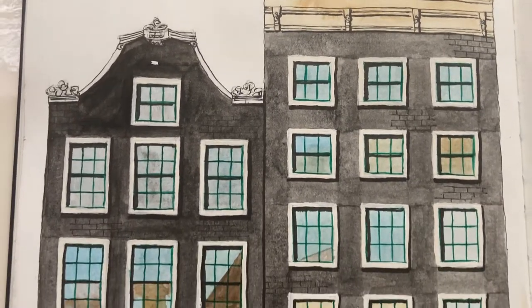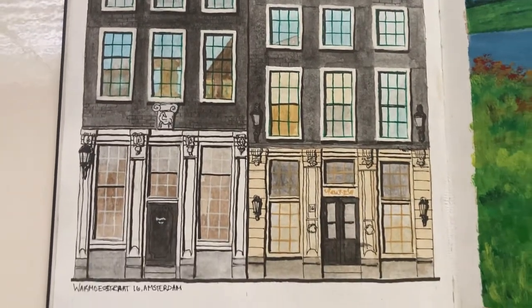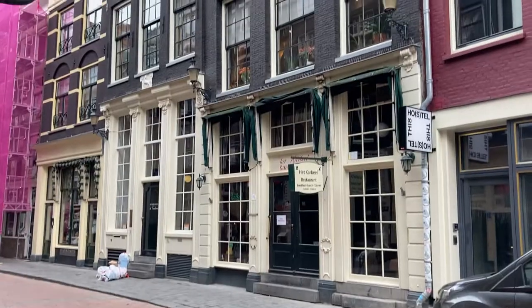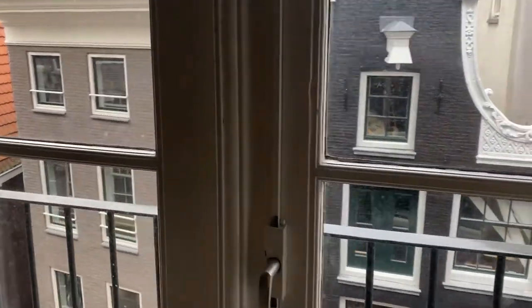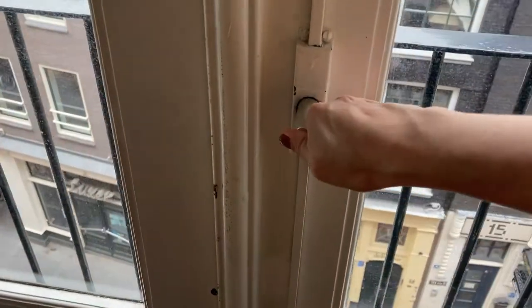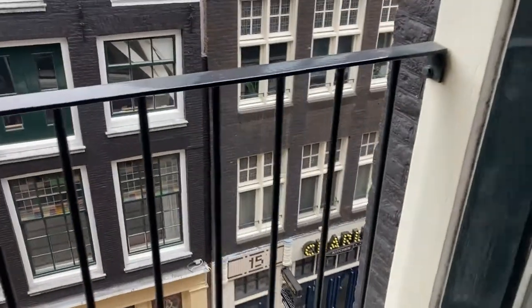This is the facade of the building where I currently live — it is actually one building in two. I access my building from this door, but my apartment is actually in this building. This is the main view I get from my window. I love living in this area of Amsterdam because it's so easy to find a nice building to paint.